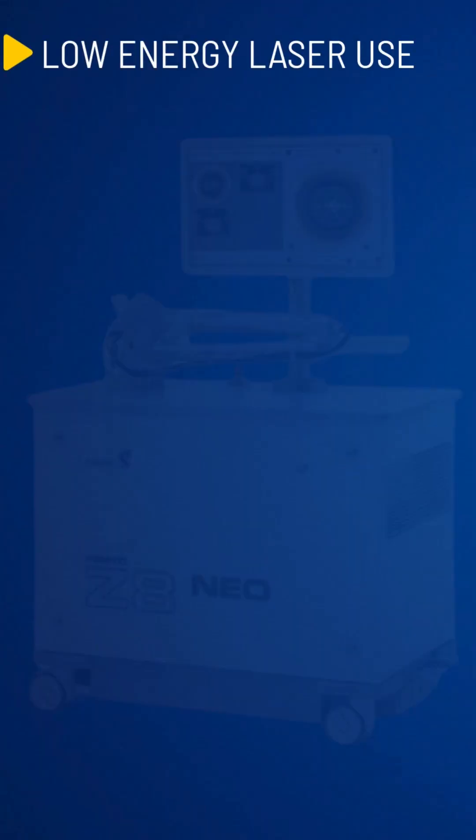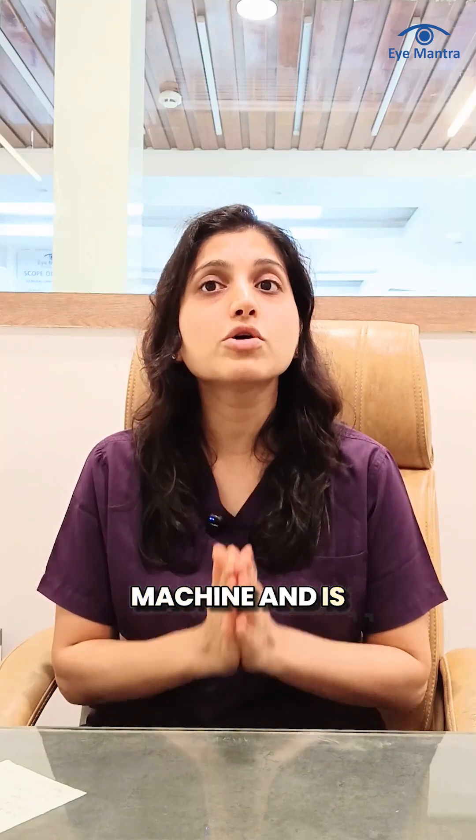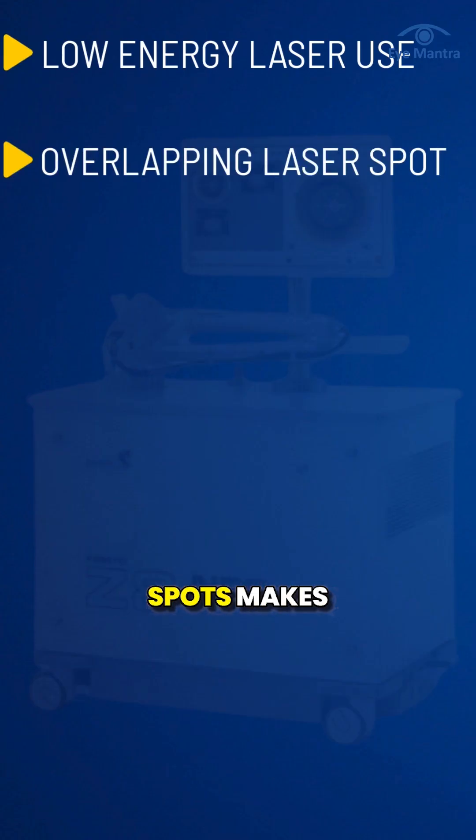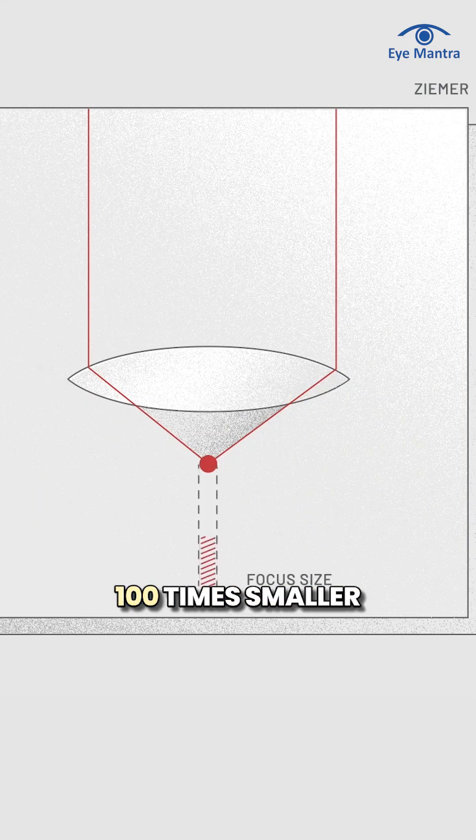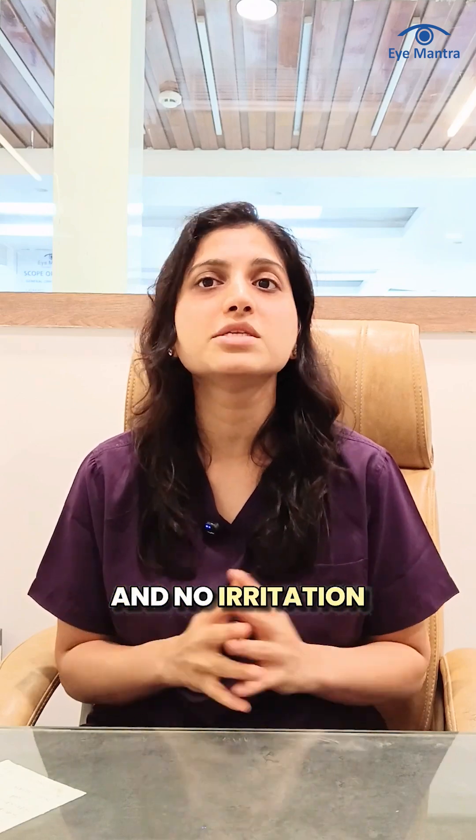Low-energy laser use is a patented feature of this machine and is not available in any other system. Low energy means faster healing, quicker recovery, and no pain. Overlapping laser spots make the lenticule seamless and easy to separate. The laser spot is 100 times smaller than in other machines, which results in faster healing and no distortion.